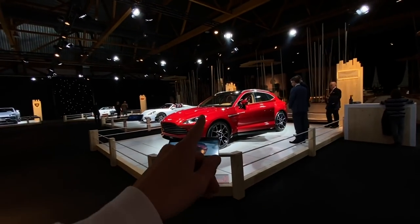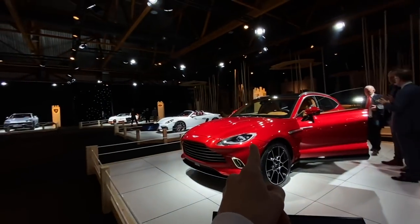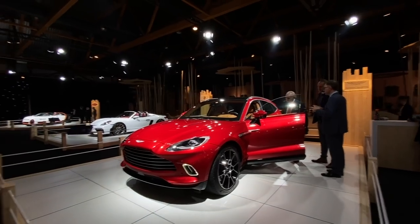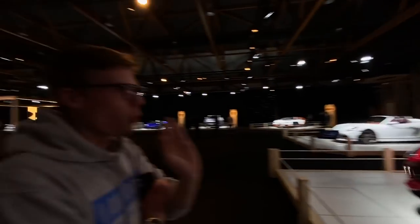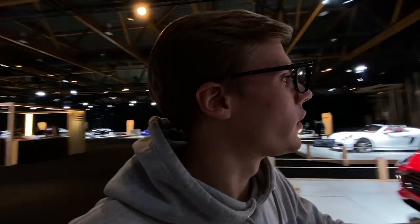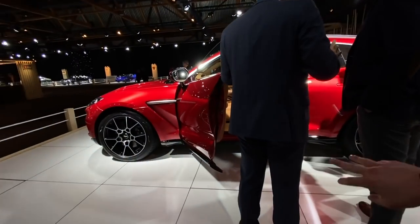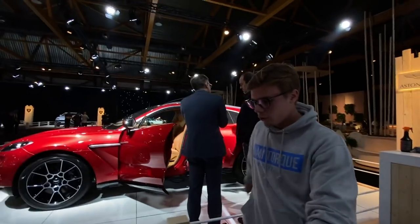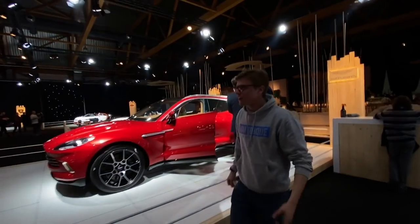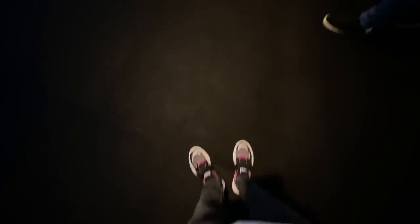I like the DBX. I'm not sure about this spec — I think I would go all black or something. I'm not going to say anything on camera because I still want to drive it. The one thing I love about it — there's no step inside, it's just flat. It's a very small thing, but I think it's so cool. Open the door and you just step right in.